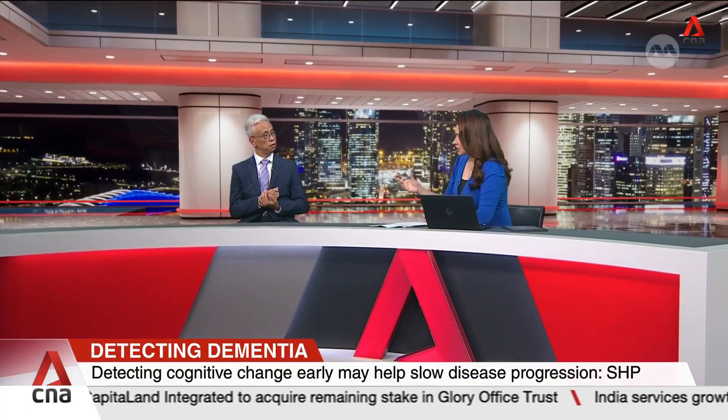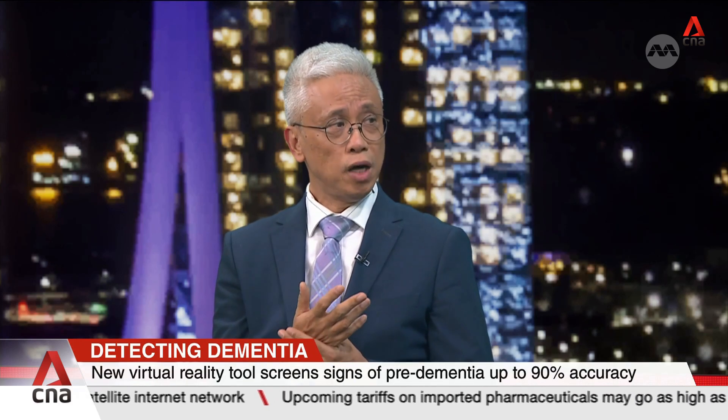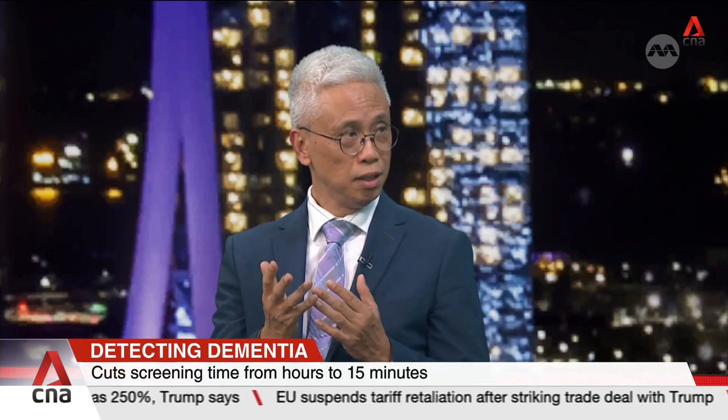Cases of dementia are rising in Singapore. The paper and pen test is only considered when someone already shows signs of early dementia, which may already be too late to intervene. We want to screen people more upstream — when they are still not feeling incapacitated — to identify very early where there are deficits in terms of memory, and try to intervene early.